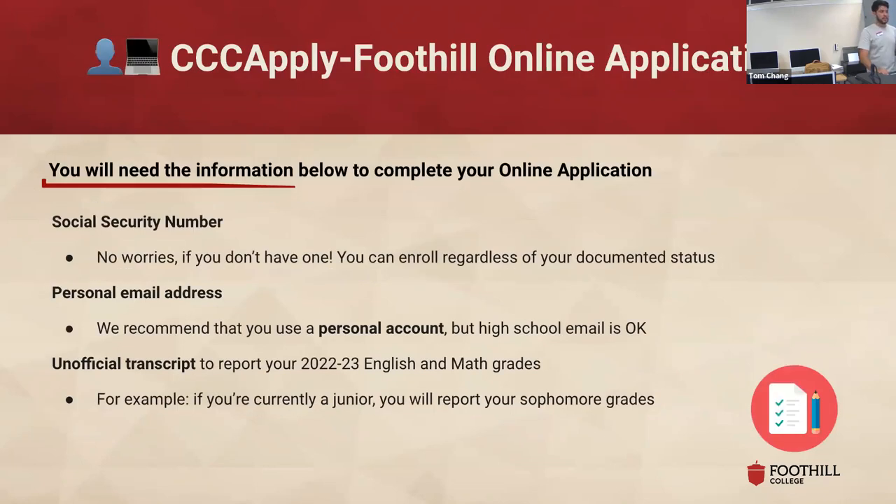To get started with the CCT Apply, here's some information you'll need. If you have a social security number and have it with you, you will need to report that. If you don't have one due to your legal or documented status, that's fine — students can take classes regardless of legal status, so that's not a barrier. I'd definitely run this by your parents, and if they don't feel comfortable sharing it, you can also submit your application without entering a social security number.